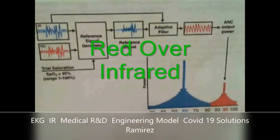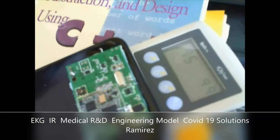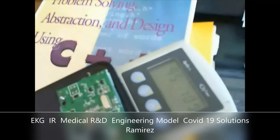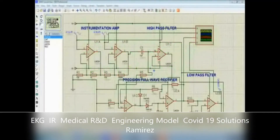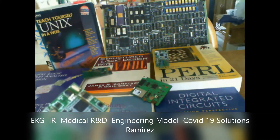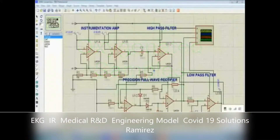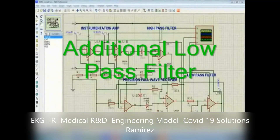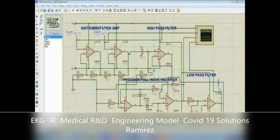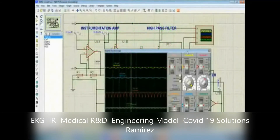Red over infrared measures the differential optical densities, utilizing the optical density ratio and arterial oxygen saturation SpO2. A high-pass filter and a low-pass filter are used in order to reduce noise. A comparator stage with intrinsic hysteresis is used to convert the analog AC signal to a digital signal.